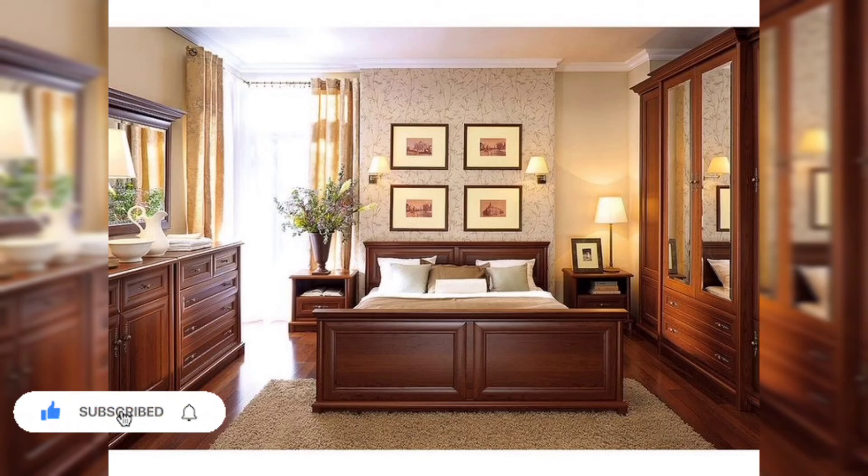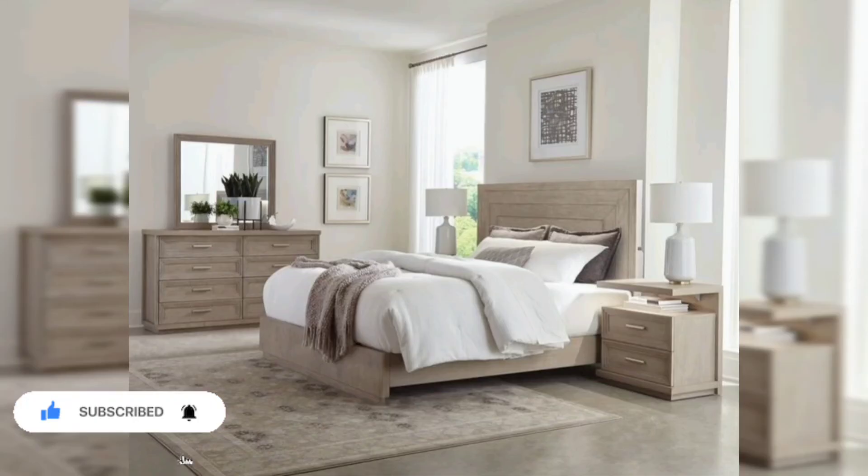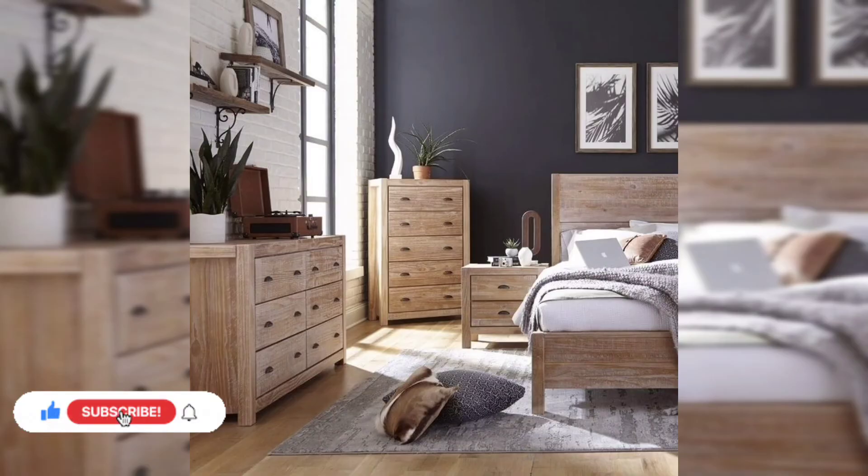Do subscribe and like my YouTube channel, as you can see the most beautiful decorating ideas in my previous videos as well. Decorating style also matters, and the same decorating style will apply to your bedroom as well.